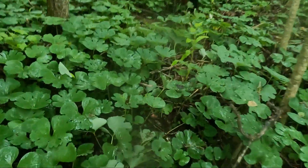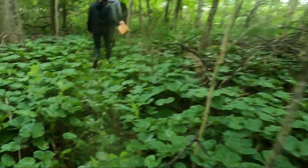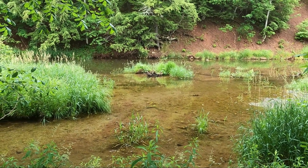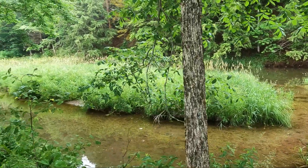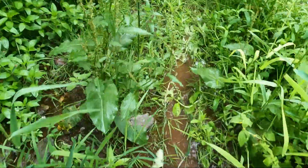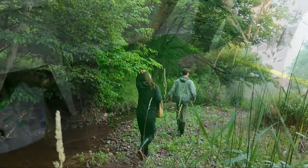Hey everyone, it's Ellen from the Kennebecasis Watershed Restoration Committee, and welcome back to another watershed walk. One of the ways the KWRC helps to protect our watershed is by monitoring the spread of invasive species such as Eurasian water milfoil. However, invasive species do not have to be aquatic dwellers to pose a threat to our waterways.